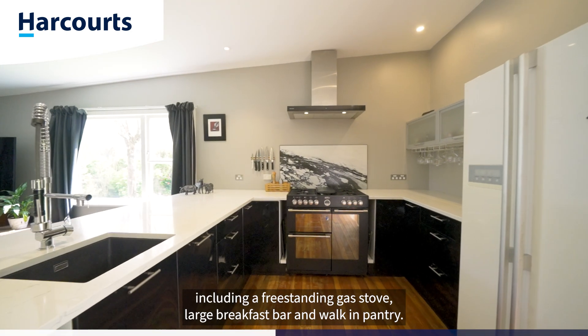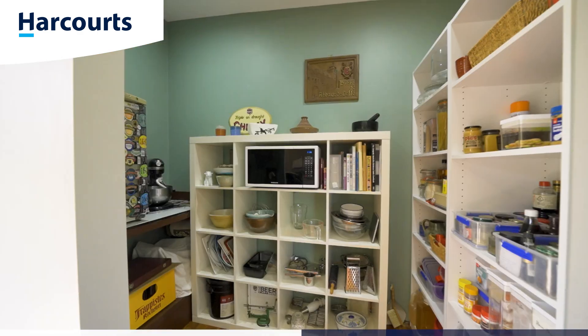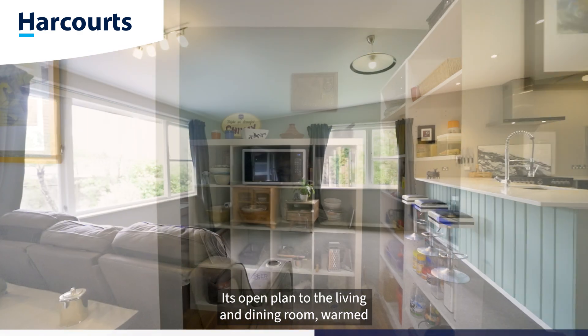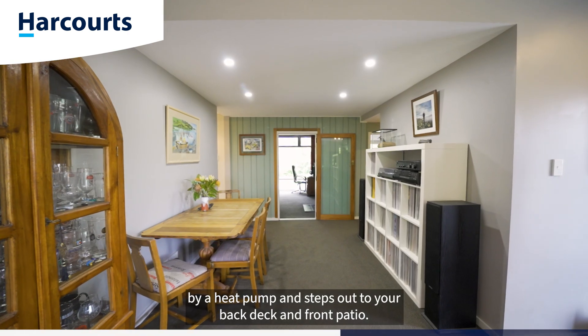The kitchen is modern and finished with high-end appliances, including a free-standing gas stove, large breakfast bar, and walk-in pantry. It's open plan to the living and dining room, warmed by heat pump, and steps out to your back deck and front patio.